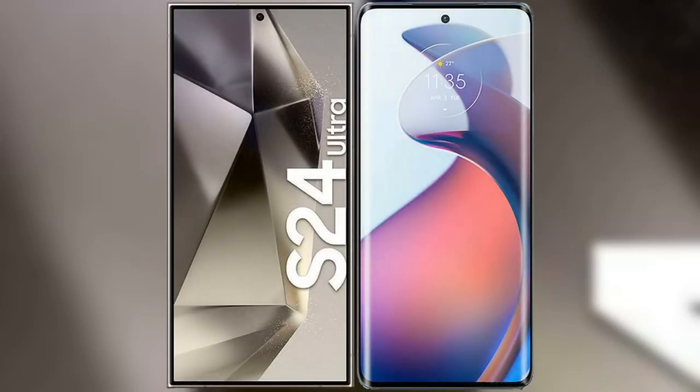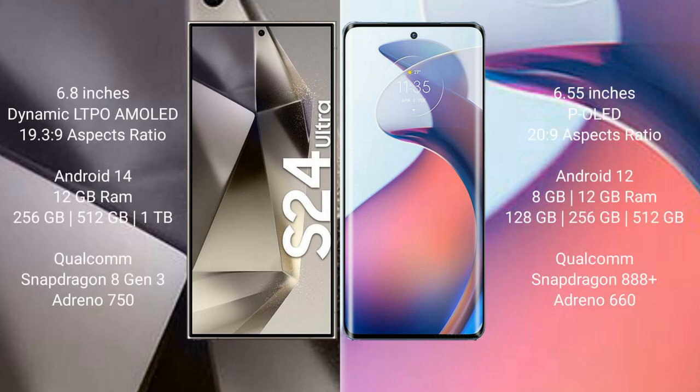I will compare the new Samsung Galaxy S24 Ultra with the Motorola Moto S30 Pro. The Samsung Galaxy S24 Ultra comes with a 6.8-inch Dynamic LTPO AMOLED display and a resolution of 1440x3088. The Motorola Moto S30 Pro comes with a 6.55-inch pOLED display and a resolution of 1080x2400.